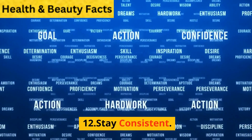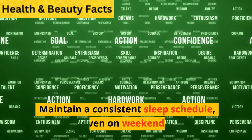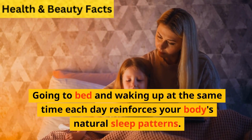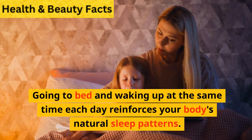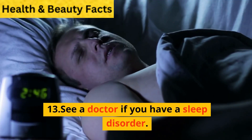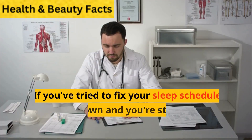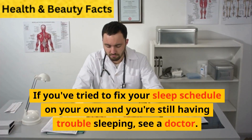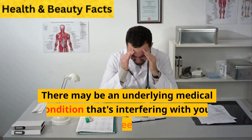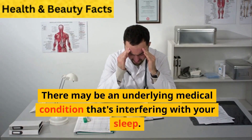12. Stay consistent. Maintain a consistent sleep schedule, even on weekends. Going to bed and waking up at the same time each day reinforces your body's natural sleep patterns. 13. See a doctor if you have a sleep disorder. If you've tried to fix your sleep schedule on your own and you're still having trouble sleeping, see a doctor. There may be an underlying medical condition that's interfering with your sleep.